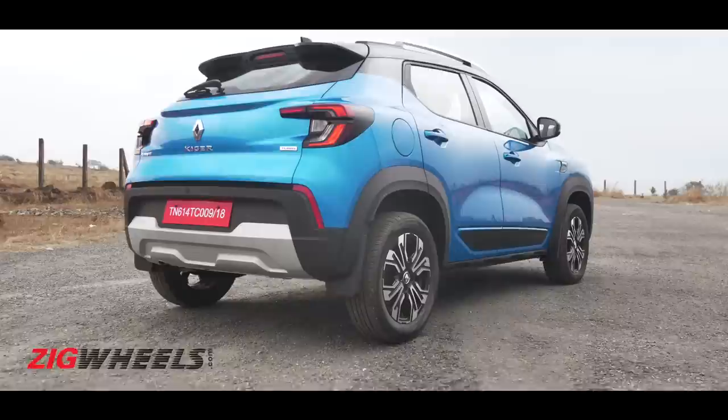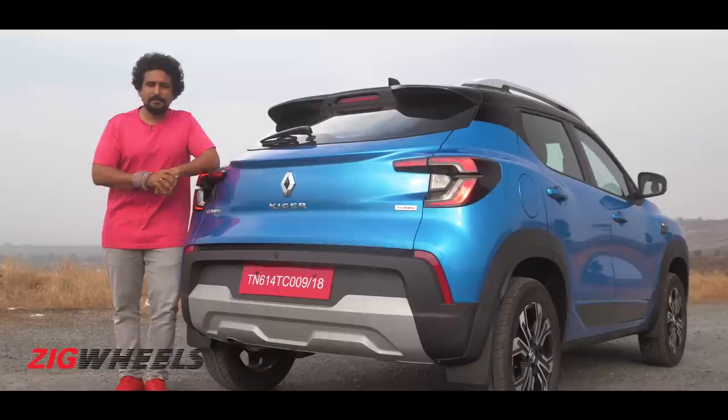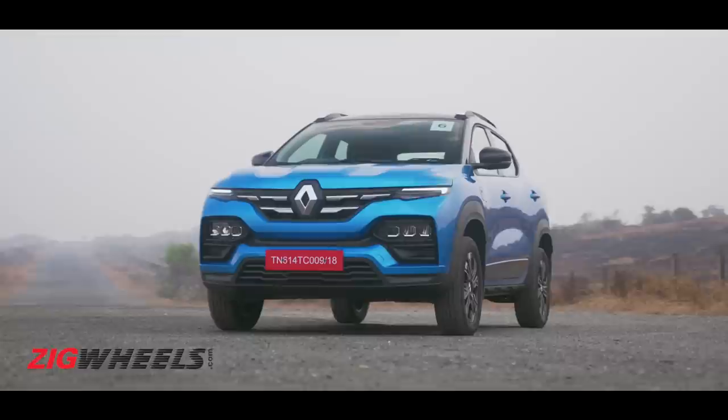In the sub-4-meter SUV segment, everything's been said and done because you have nine contenders to choose from. Now with the arrival of the Renault Kiger, you have 10 — and 10 has a nice ring to it. It is the tenth entrant into the sub-4-meter SUV segment. Is it the most complete of them all? We're going to look at 10 things to find out exactly that.